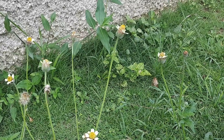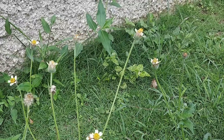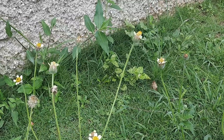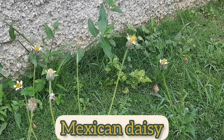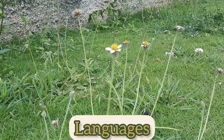The genus is called Tridax. In Jamaica we commonly refer to this plant as bacon box, but it has other common names such as tridax daisy and Mexican daisy. It also has other common names in different languages as well.